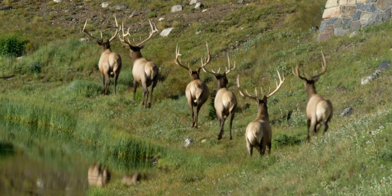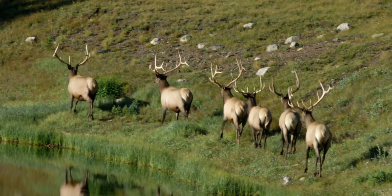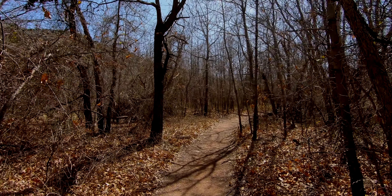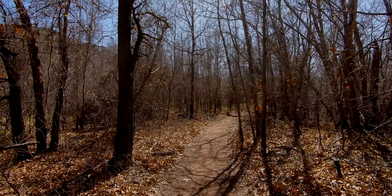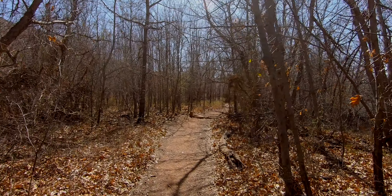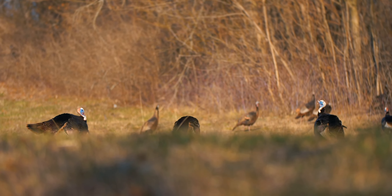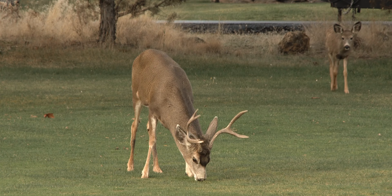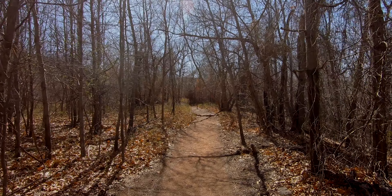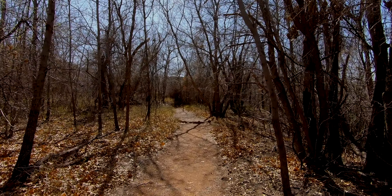They brought elk here too. The plains elk were all killed off, so they brought mountain elk from Colorado and they live here now. They're amazing animals — they can run straight downhill and straight uphill to escape anyone who wants to bother them. There are also wild turkeys, deer, and coyotes. It's just an amazing place for wildlife as well as beautiful mountain scenery.